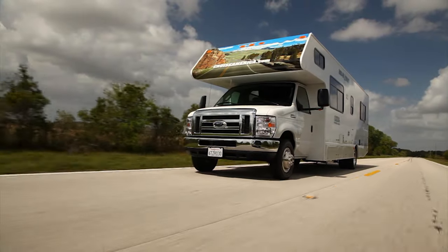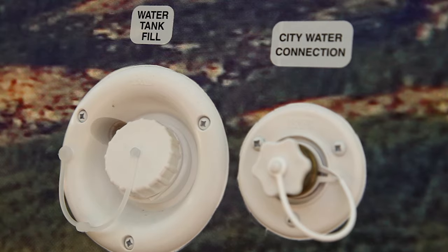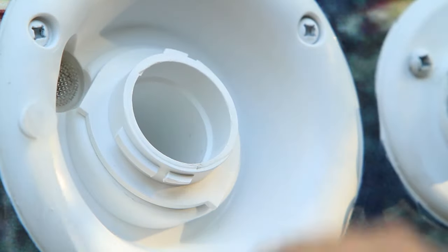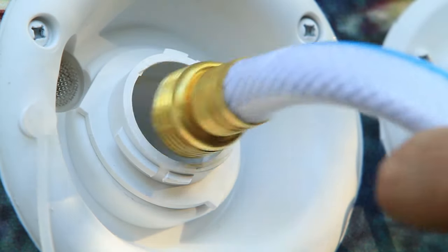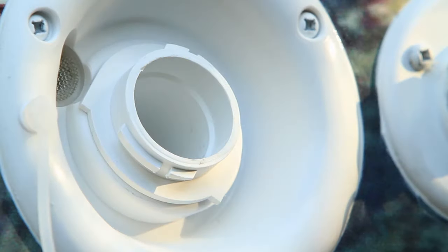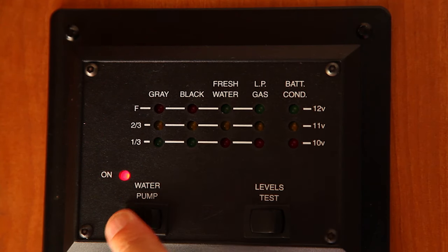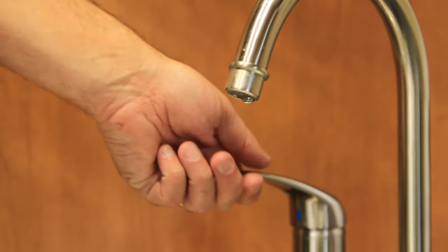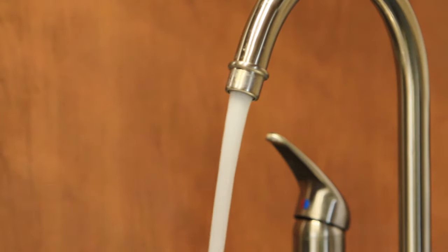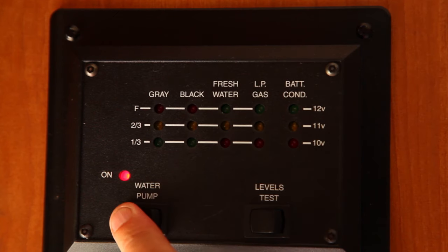Your RV has an onboard water tank for when you are not connected to the campground water supply. Remove the cap and fill up using the water hose provided. Don't fill up too quickly as the tank needs to vent, and remember to replace the cap when you're done. The electric water pump will need to be switched on inside the vehicle for the onboard water system to operate. When connected to the campsite water supply, the pump is not needed and must be turned off.